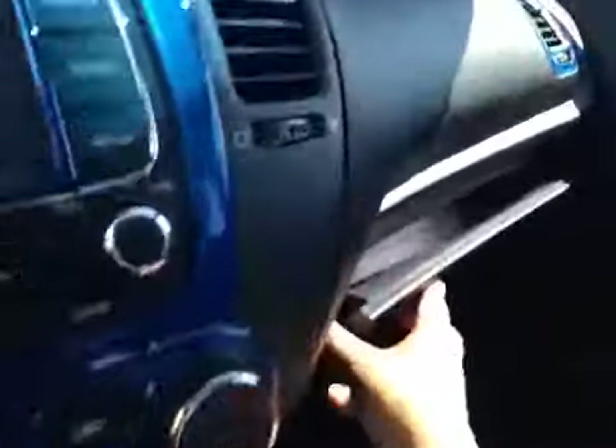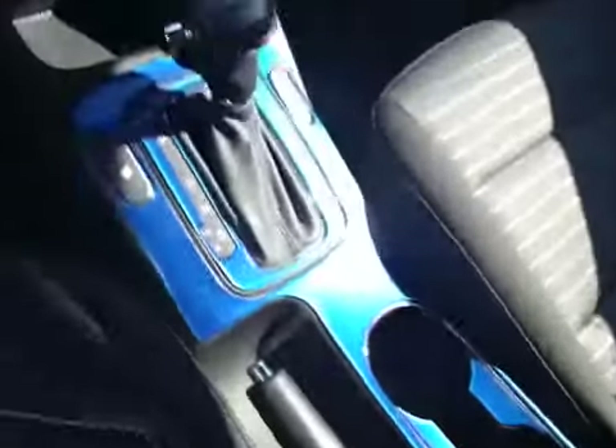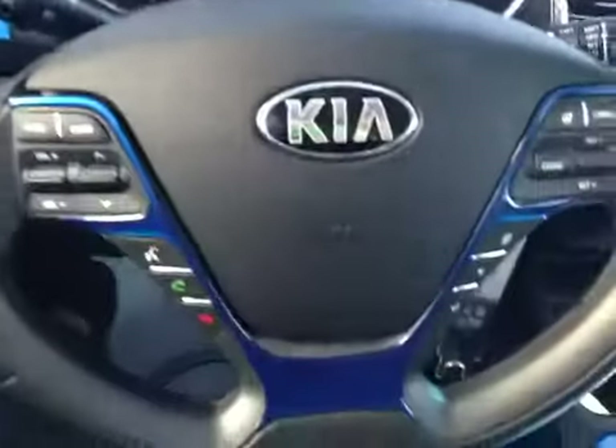Up here you have your sunglasses holder. In here is your glove box with your manual and some extra storage space. And can I just say I love this blue interior — it's gorgeous.